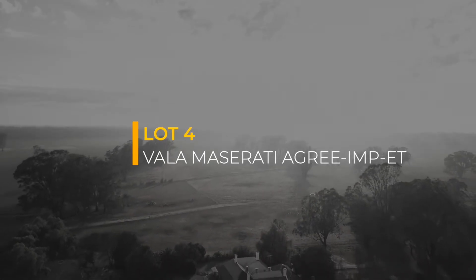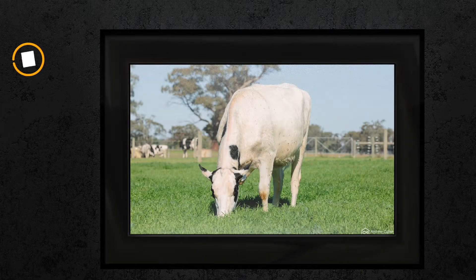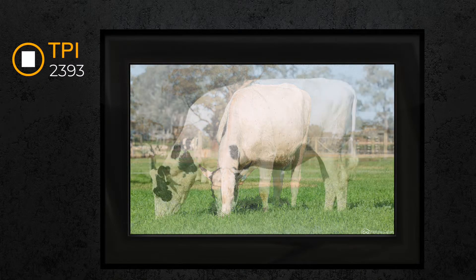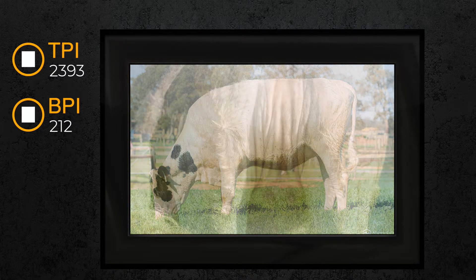Lot four is Valla Maserati Agri. Quite an outstanding heifer, mostly white — tremendously white — a really perfect look underneath. She's going to make a great one, this heifer. Very square; I love the way the four-rib blends. Tremendous spring to a four-rib.